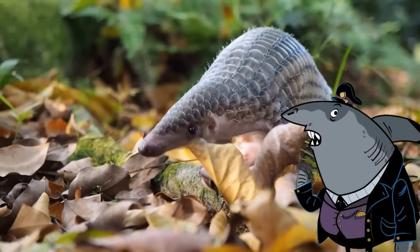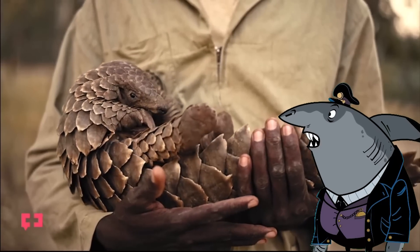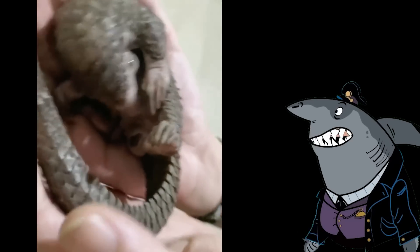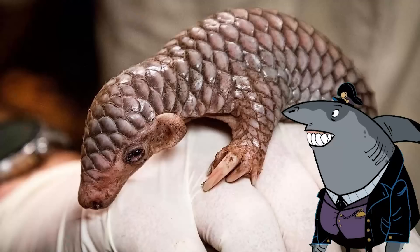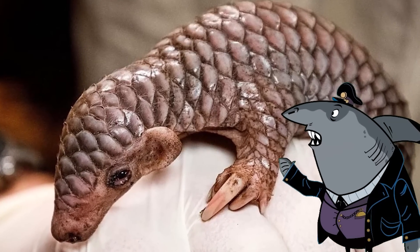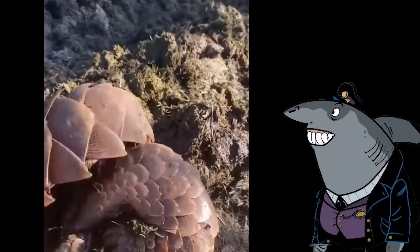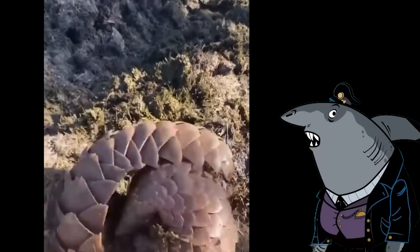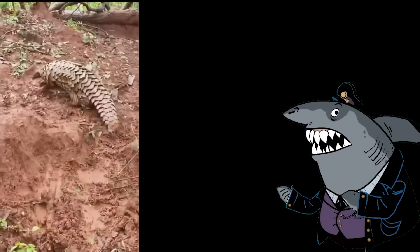But these fashion-forward mammals face a darker side of fame. Sadly, they are one of the most trafficked animals in the world, sought after for their scales, which are believed to have magical healing properties in traditional medicine. It's like they unwittingly stumbled upon the ultimate fashion trend and paid the price for their fabulousness. But let's not dwell on the negatives — pangolins have some incredible talents to boast about. When threatened, they curl up into an adorable ball of armored cuteness, turning themselves into an impenetrable fortress. It's like they have a built-in panic room, ready to withstand any danger that comes their way.